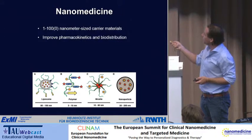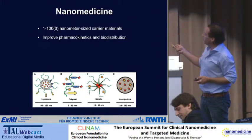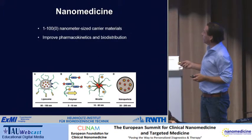I think everybody in this audience knows what nanomedicines are. They're carrier materials — there are many different types — and what they mainly do is improve the pharmacokinetics and the biodistribution of low molecular weight compounds.